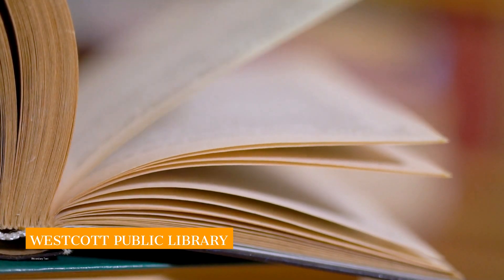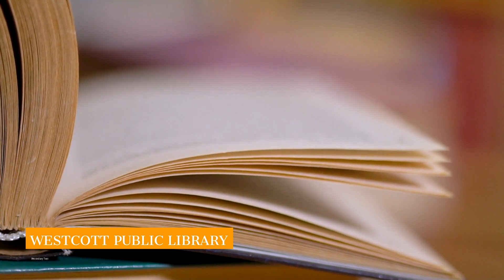If you love books or children's programming, they have a nice library and it's open seven days a week.